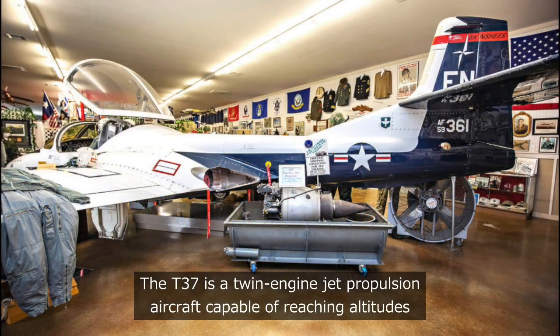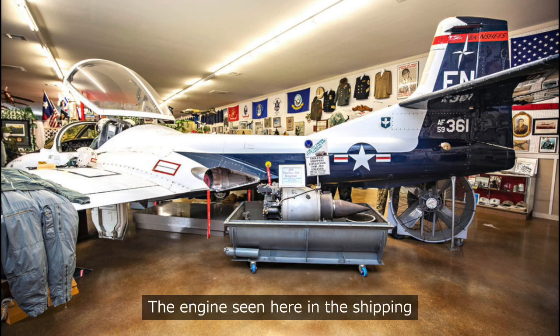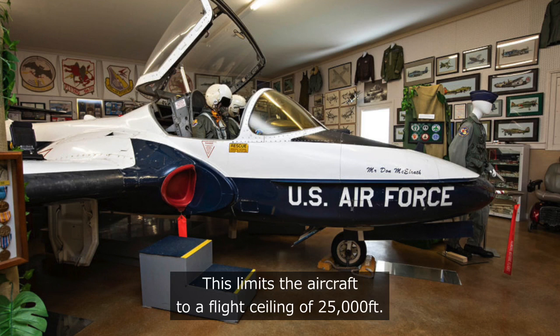The T-37 is a twin-engine jet propulsion aircraft capable of reaching altitudes of 38,000 feet, but limited by regulation to 25,000 feet. The engine seen here in the shipping container is one of the two engines this aircraft would use. The T-37 aircraft is not pressurized, which limits the aircraft to a flight ceiling of 25,000 feet.